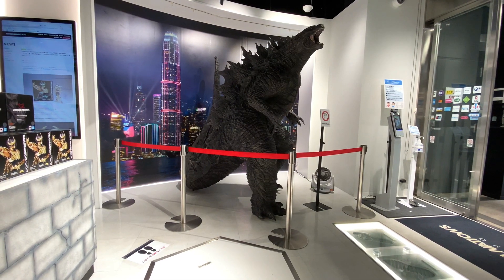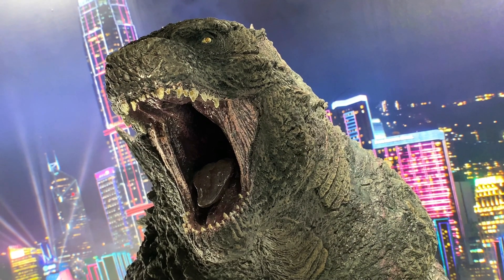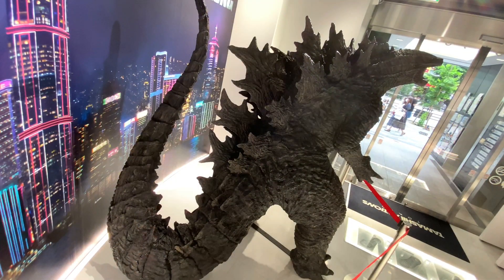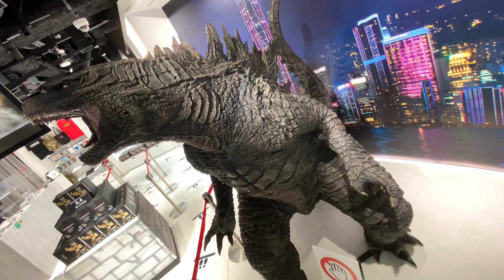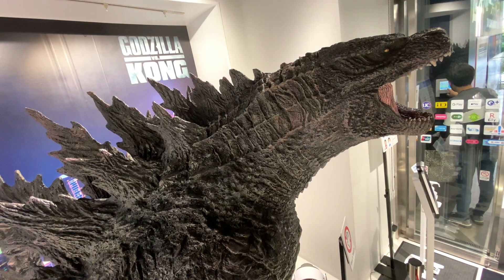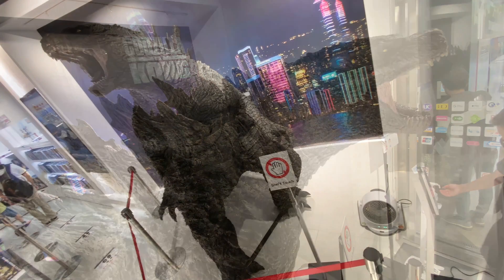I'm pretty sure that this is the Godzilla 2019 statue. But they had it on display with the back of Godzilla vs Kong, which is Godzilla 2021. In general, the design is very similar from 2019 and 2021, so having them using this one for the 2021 display, it's fine, I think.